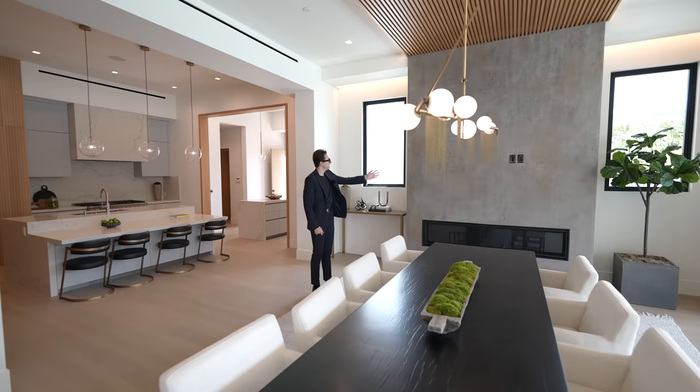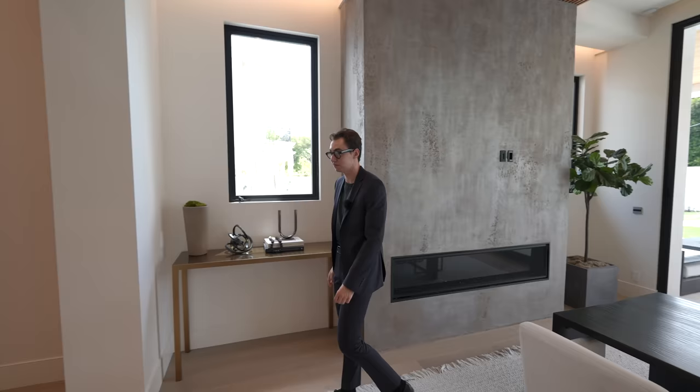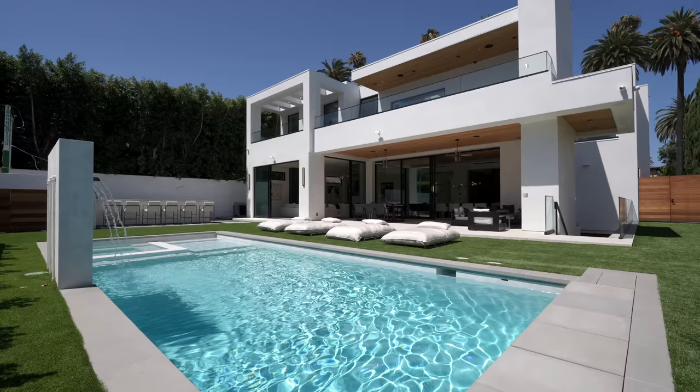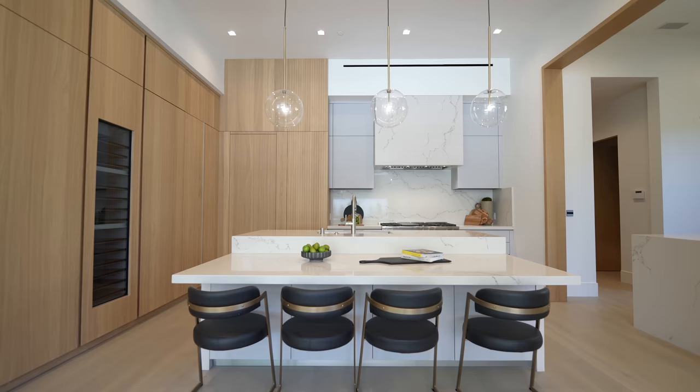There's a rustic stone design going from floor to ceiling with a glass-enclosed fireplace, plus two picture windows on either side looking out to the Beverly Hills foliage. In front is the family room and backyard access. Before we see those sections, let's head into the well-appointed modern kitchen.